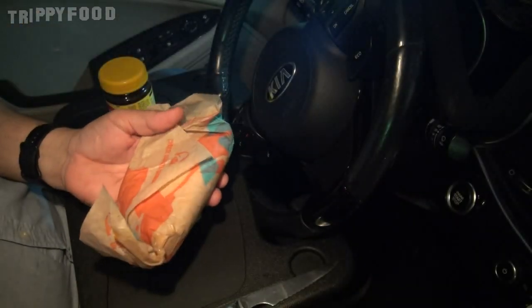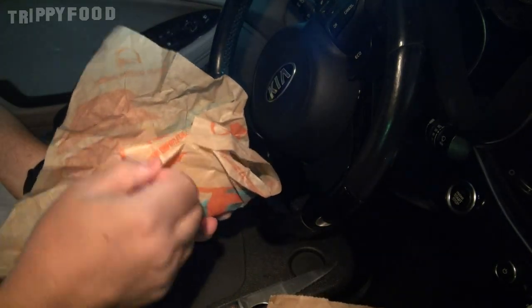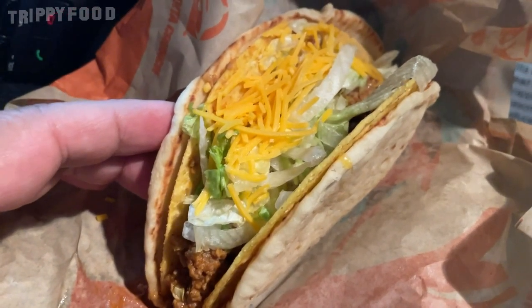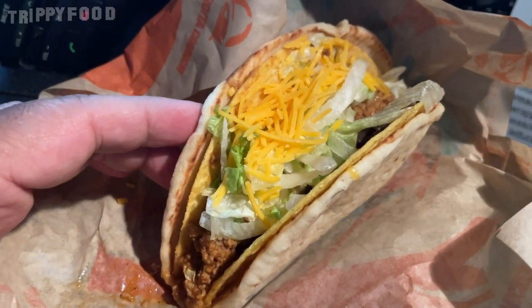Let's see what we got here. Here's our Cheesy Gordita Crunch. It doesn't look too crunchy, but it's pretty close to the picture. Usually when you go into a fast food place and order something it never looks like the picture — this one's actually pretty close. The Gordita Crunch is warm flatbread layered with three-cheese blend and wrapped around a crunchy taco filled with seasoned beef, spicy ranch sauce, crispy lettuce, and shredded cheddar cheese. That's what I got.